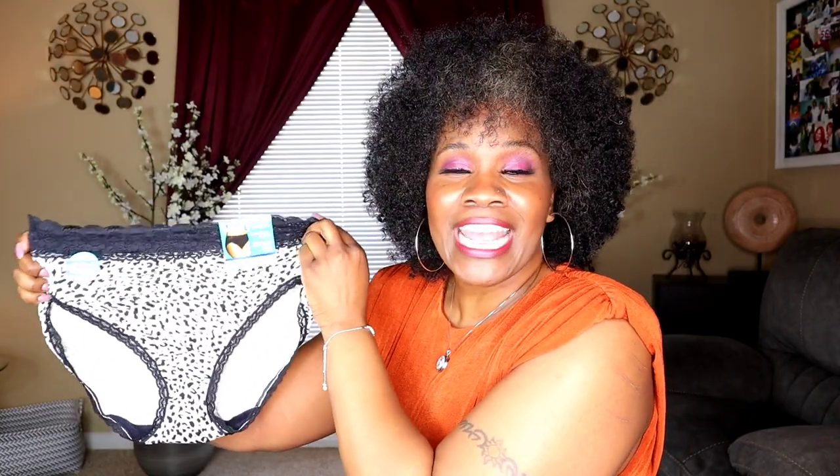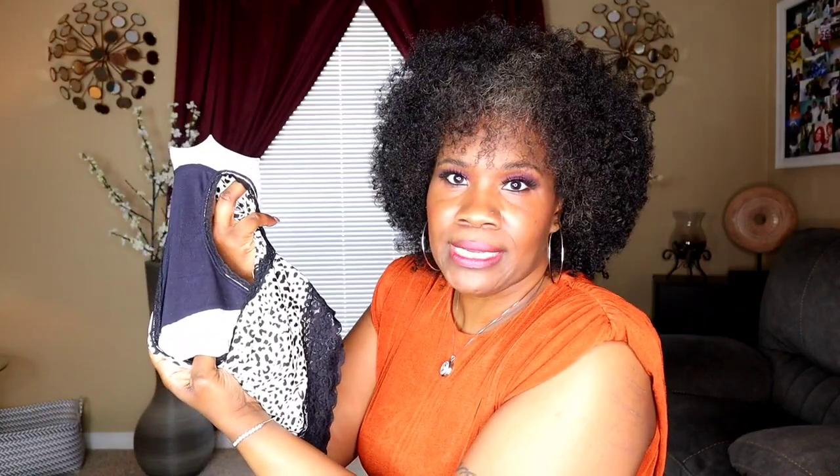Panty number three is a Vanity Fair flattering lace high cut — 'no pinch, no show.' I love the wording. It has lace around the trimming of the waist, and it's airy, flowy, and cottony. Very stretchy, and it has a lining in the panty for that time of the month. It has a bum-coverage back. I wanted to pick panties for everyone. This one is a size extra large.